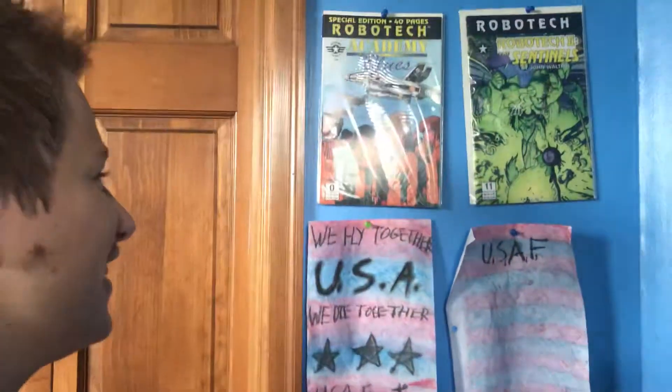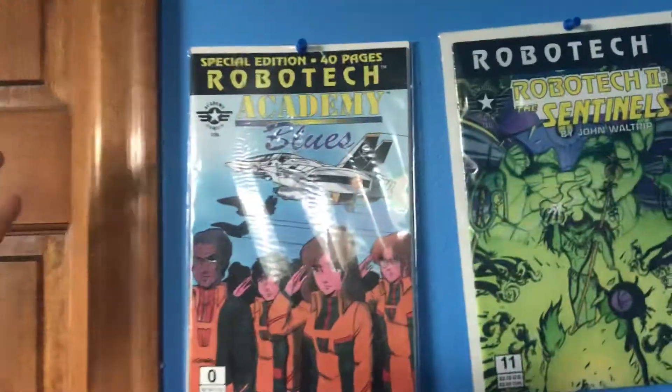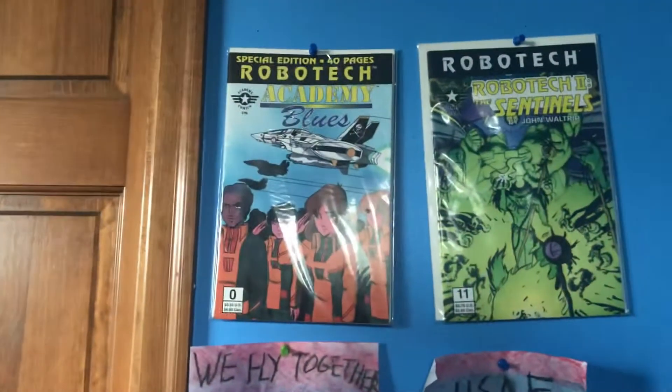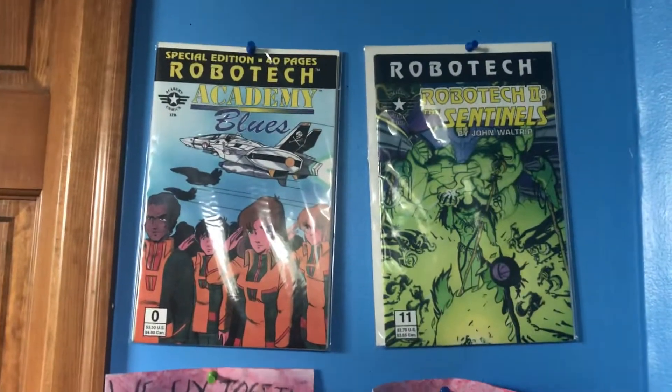Guys, welcome to Expedition History. I'm your host, Avery, and Lucas is behind the camera. Today, we'll be looking at these Robotech comics. I don't exactly know what they are, so if you do, you can tell me in the comments section below.